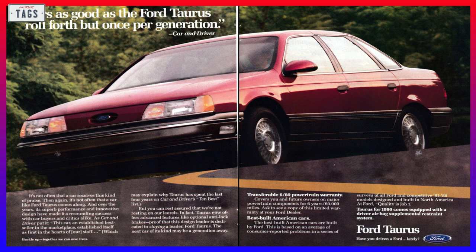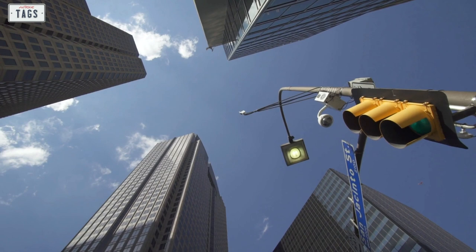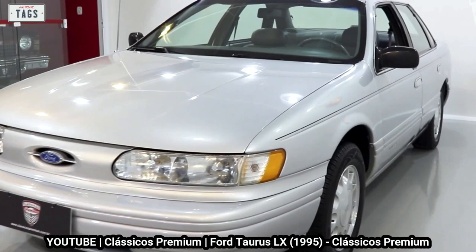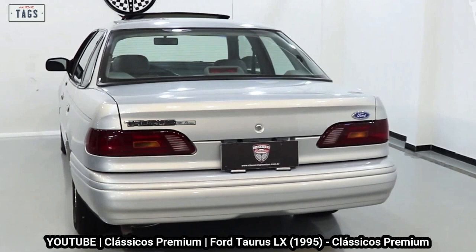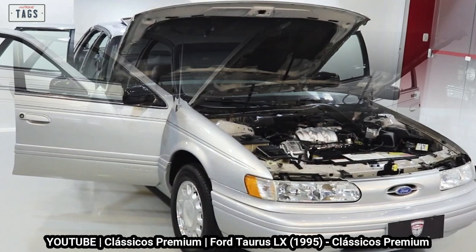The 2.5-liter HSC engine that put out 90 horsepower was dropped from the lineup in early 1991. Production of the first-generation Taurus ended in July 1991 in preparation for the upcoming 1992 generation model. Although boasting new sheet metal and a redesigned interior, the second-generation Taurus utilized all mechanical parts from the outgoing model. It retained the overall silhouette and design language of the first generation, leading many buyers to think the new 1992 Taurus was nothing more than a facelift — though that wasn't necessarily a bad thing, given the original's wild success. The second generation proved equally successful, becoming the best-selling car in the United States.